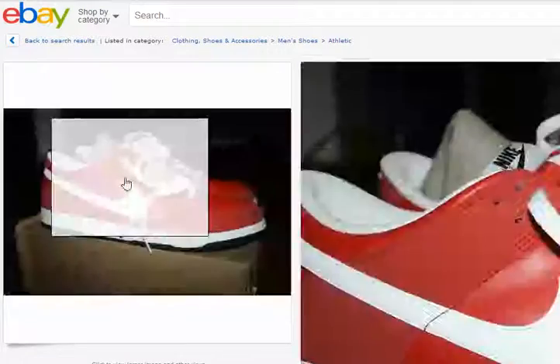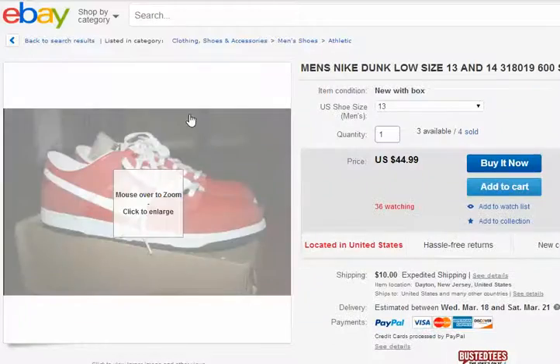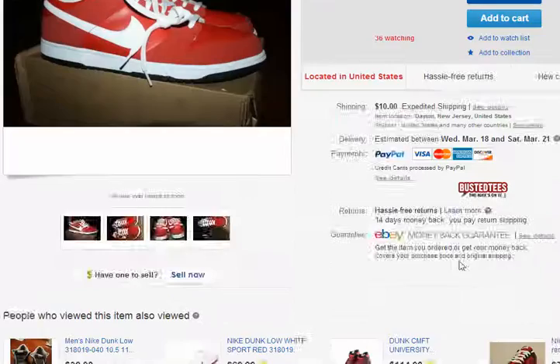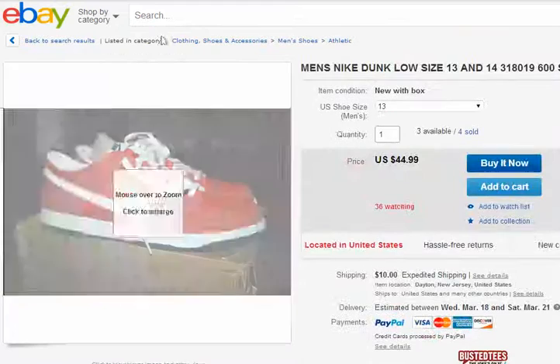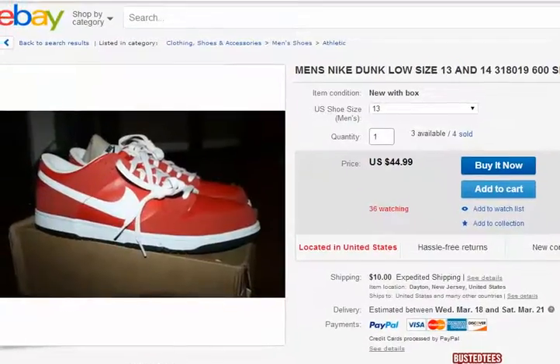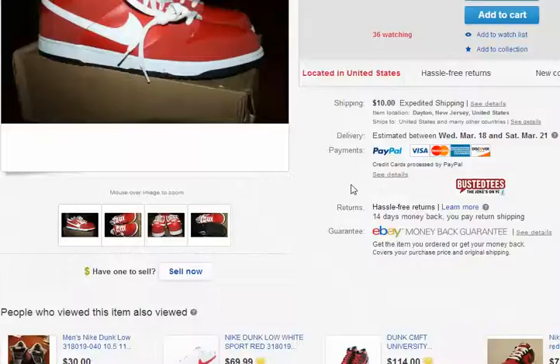You have to specialize in something. If you're specializing in shoes, that's what customers want. If you want to sell this and that here and there, I don't know how you're going to sell that. Everyone has to make live demonstrations — not just a video where you're explaining stuff and people think, is it a scam or a legitimate business?